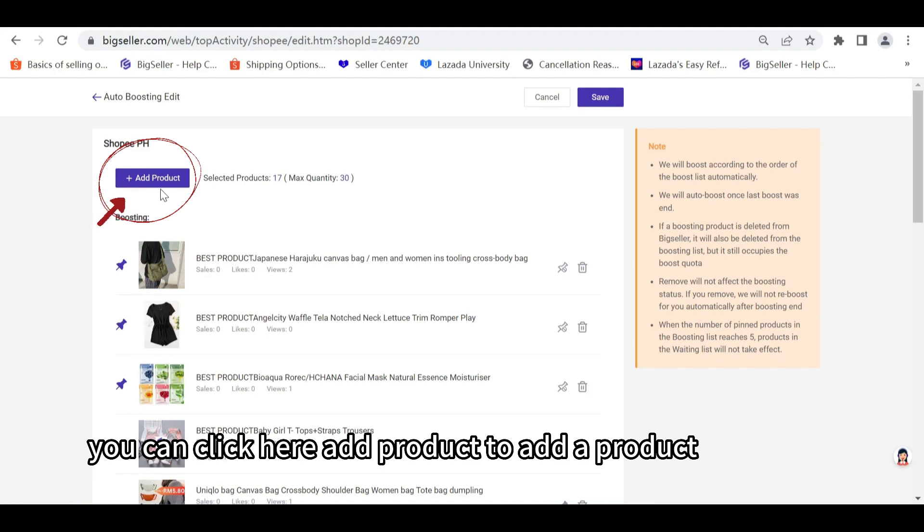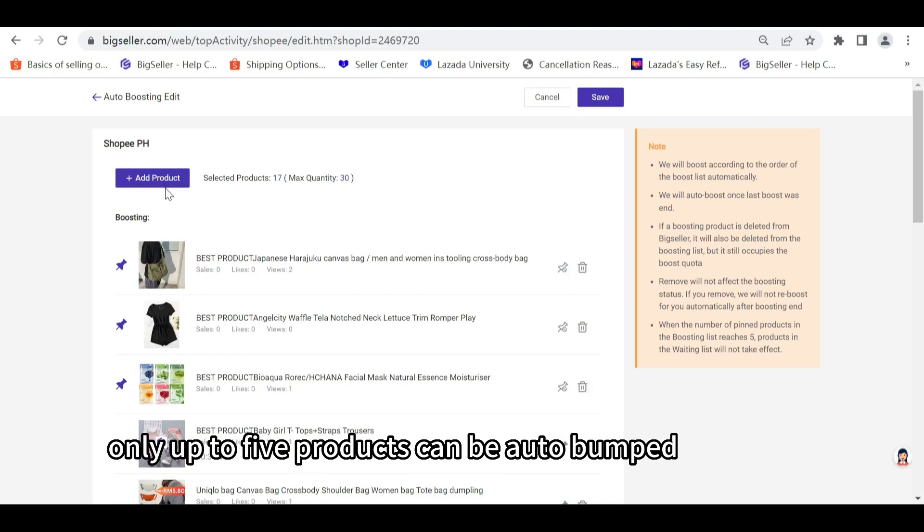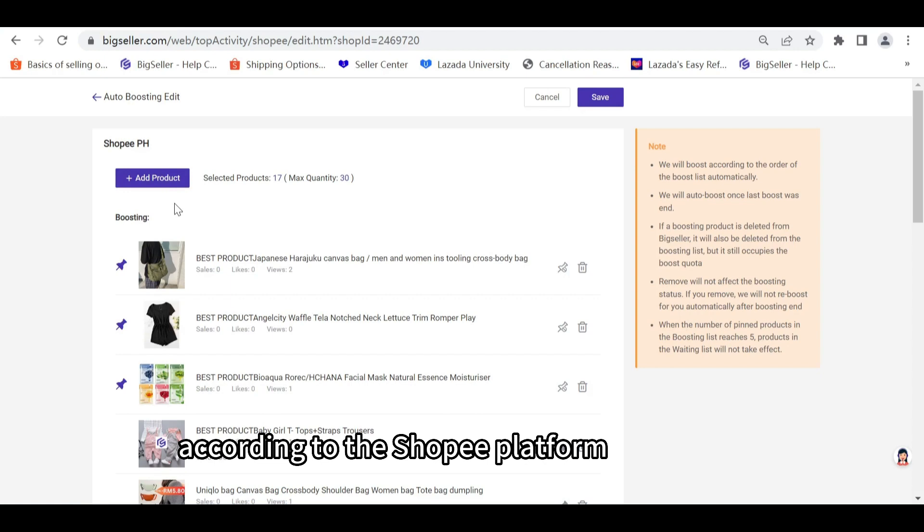You can click here to add a product or several products to be auto bumped. You can add up to 30 products to the list, and currently only up to five products can be auto bumped every four hours according to the Shopee platform.